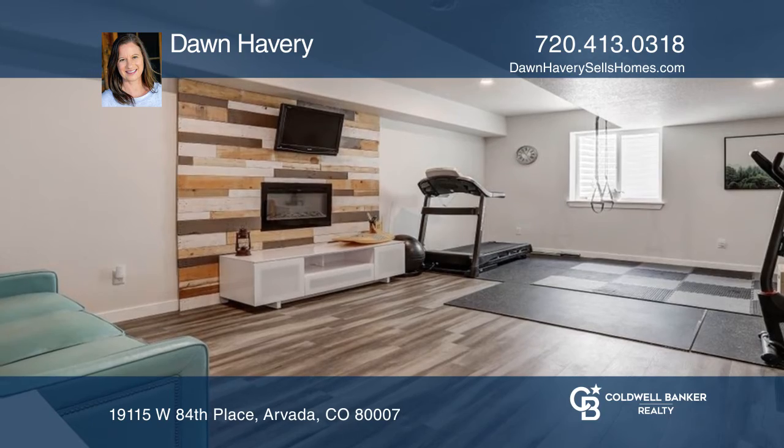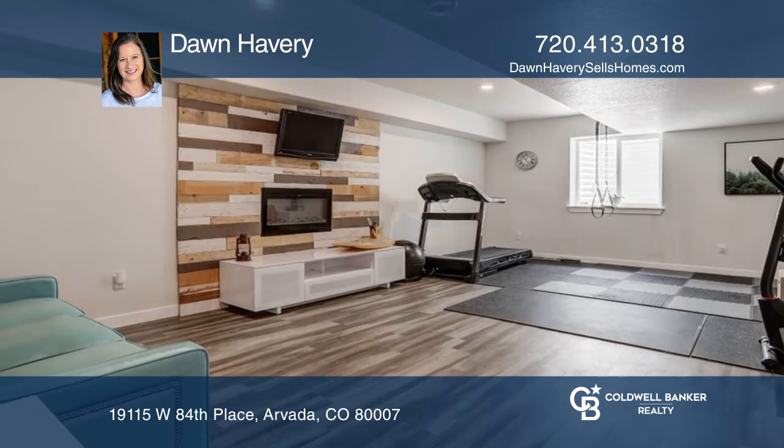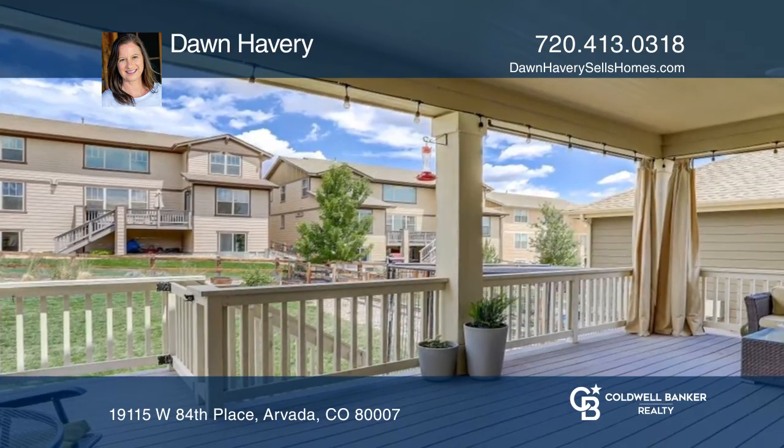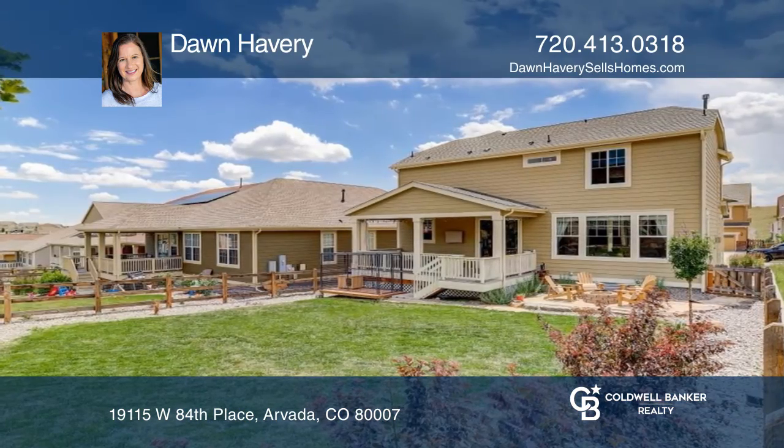Head down to the fully finished lower level for additional living space. With easy access from the main level, head outside to the covered deck and roomy backyard.